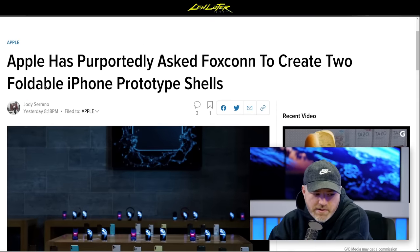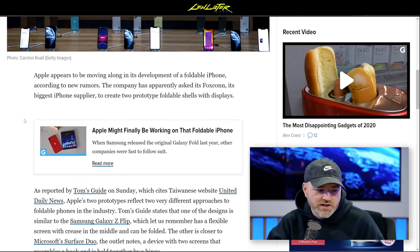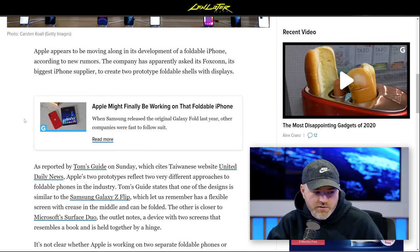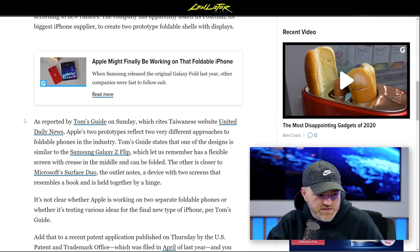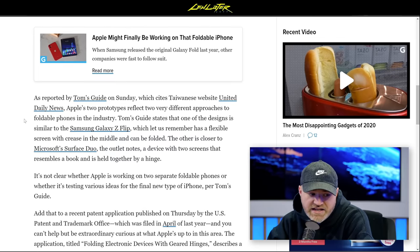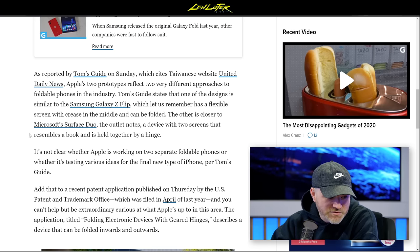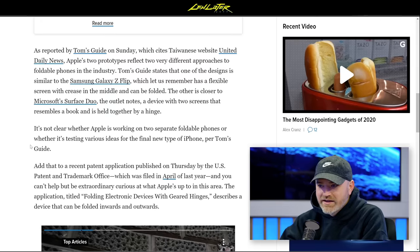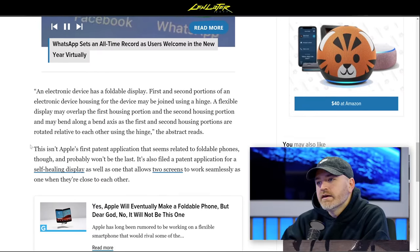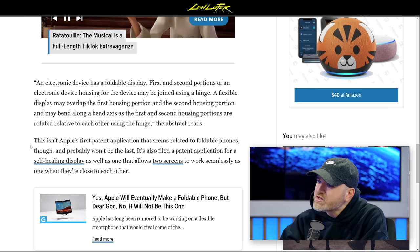The company has apparently asked Foxconn, its biggest supplier, to create two prototype foldable shells with displays, according to the Taiwanese website United Daily News. Apple's two prototypes reflect two very different approaches: one closer to the foldable phone style, the other closer to Microsoft's Surface Duo — two screens resembling a book held together by a hinge.